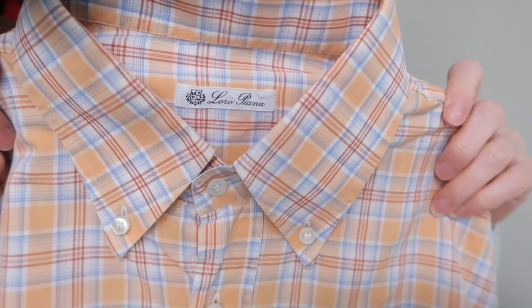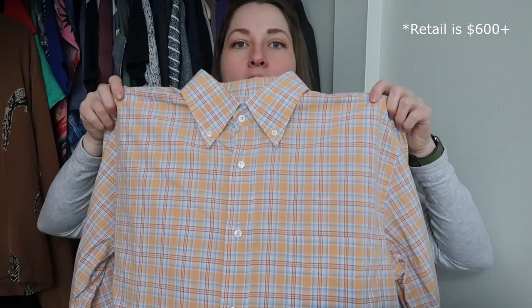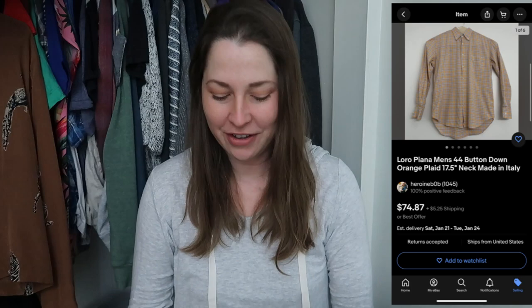I'm guessing because that was a 17.5 neck and this is also a 17.5 neck that they came from the same person, because it's roughly the same kind of affluence required to purchase this kind of stuff. Because this is Loro Piana — and this is actually Loro Piana branded. It's not, you know, in a suit jacket where you'd find Loro Piana branded material like Harris Tweed. This is a Loro Piana branded button-down — just a typical dress shirt you'd wear with a suit and tie. I just got so excited when I realized I found this brand for the first time ever at a thrift store in Richmond.